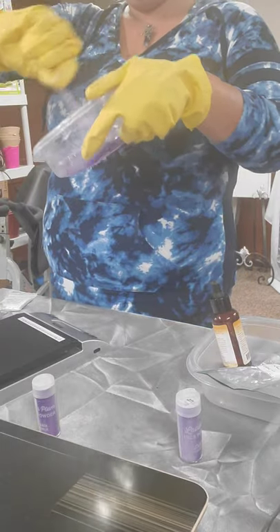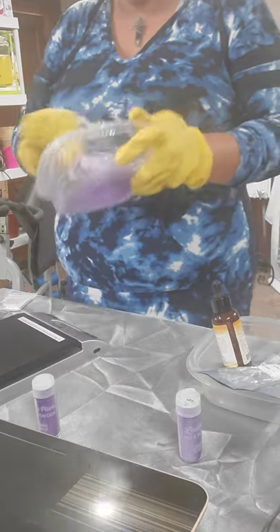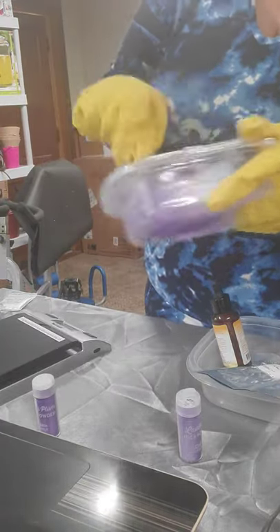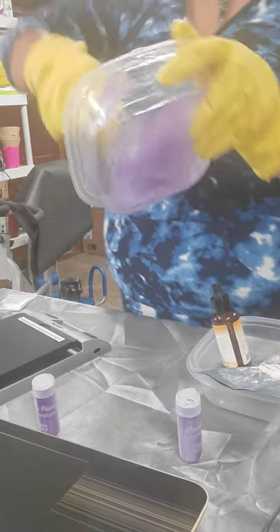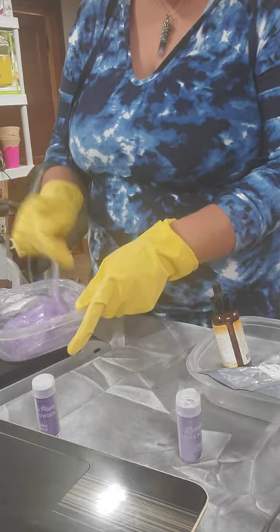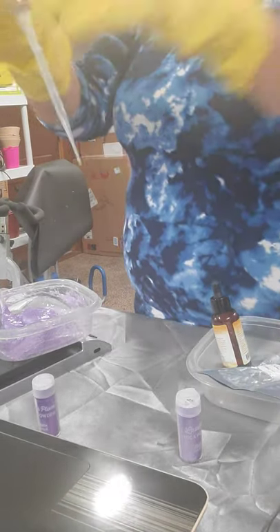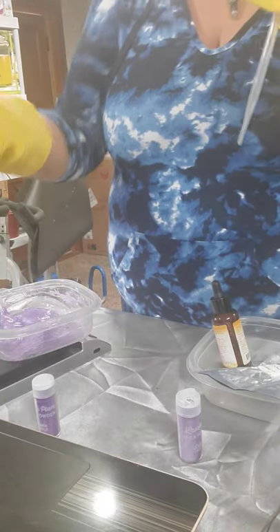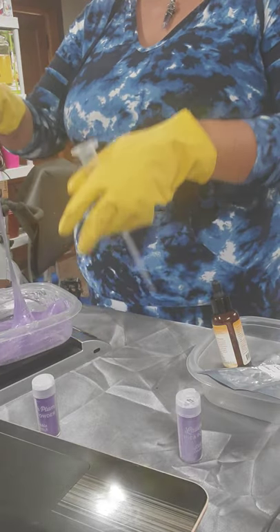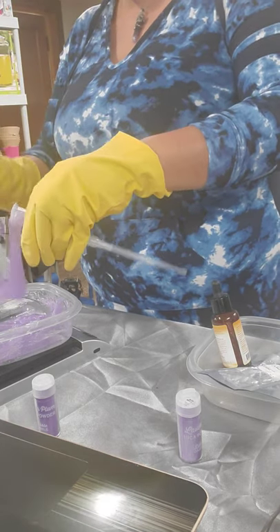One thing I don't see people do when making these is actually try the product on while preparing it. I'm going to put some on myself. Now, take your tube — the tube we assembled already — put it together. Take some of this lip gloss mixture. The reason you want to go slow is because it gets messy.